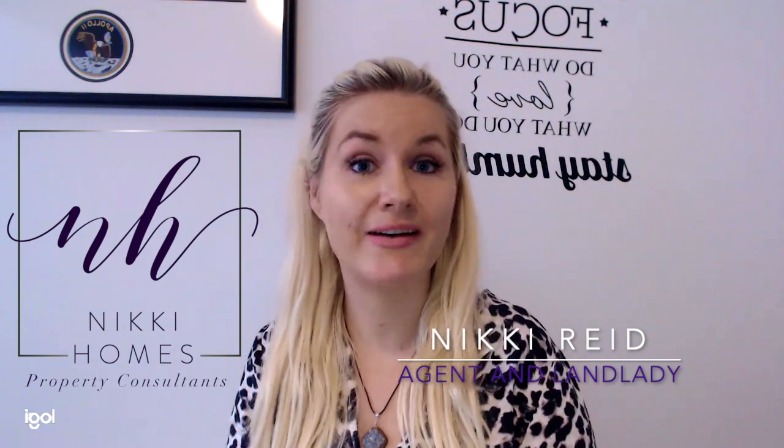Gas safety certificates — what are they and do I need one? Hi, I'm Nikki from Nikki Homes and today I'm going to be talking to you about gas safety certificates.